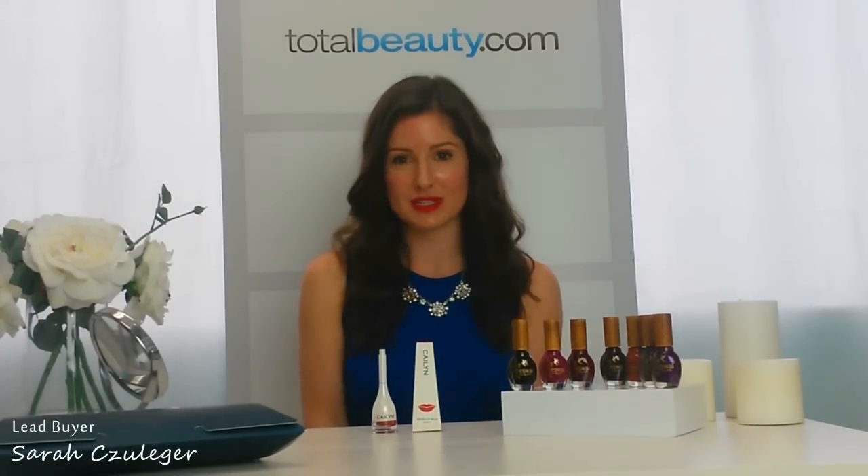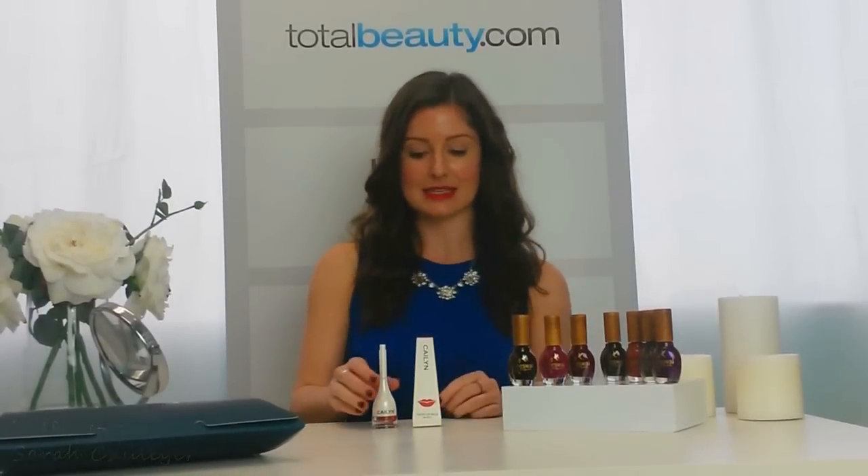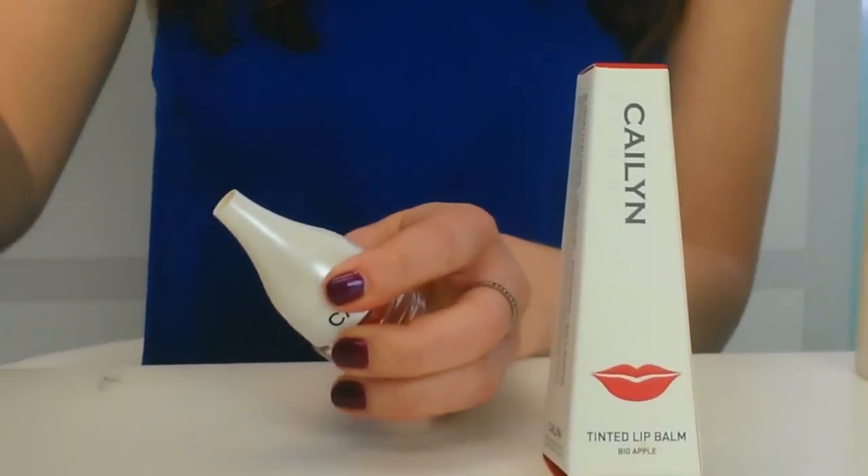So today I'm going to reveal two products from this collection. The first product is a tinted lip balm from Kaelin. It's called Big Apple. This is a great red. It's very versatile.